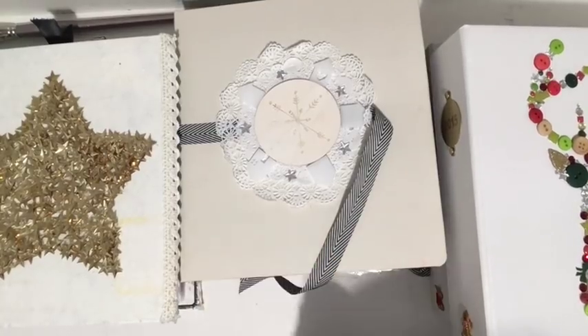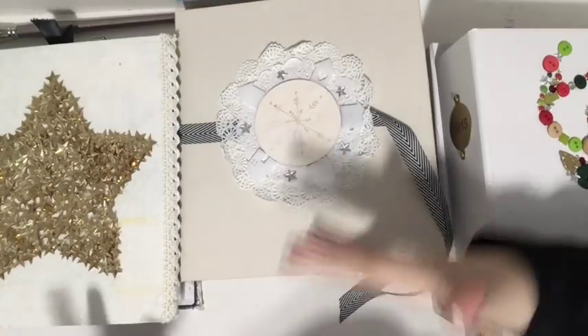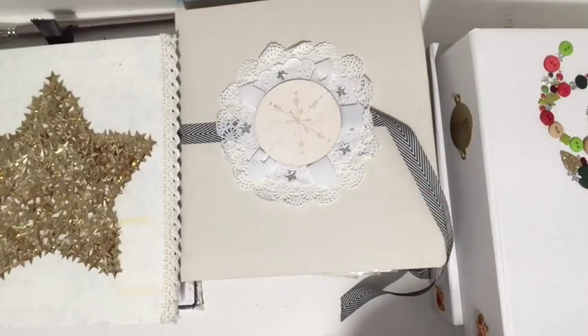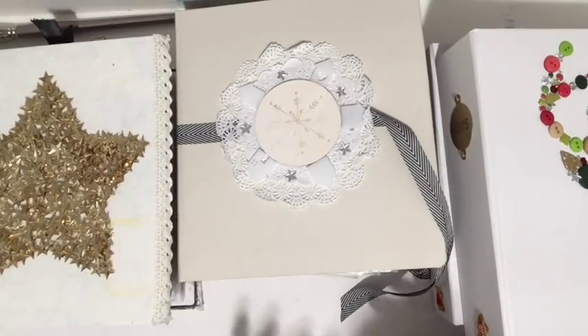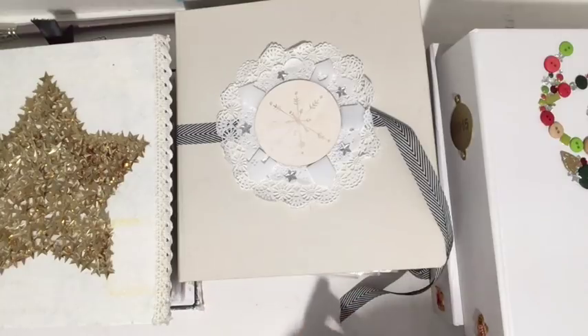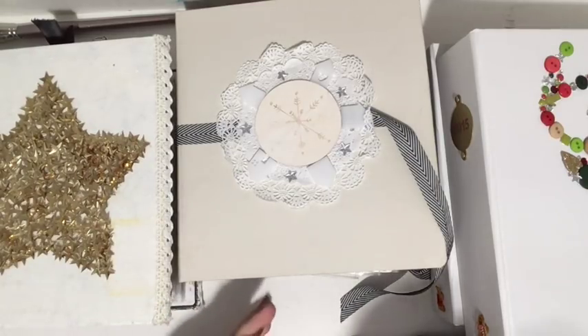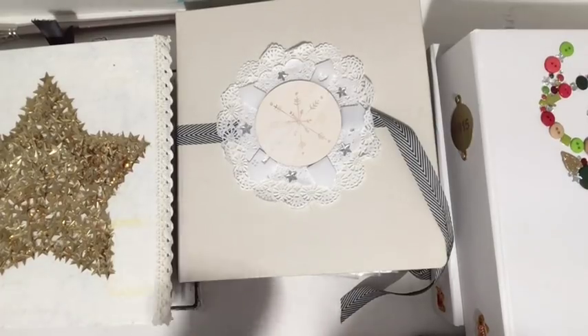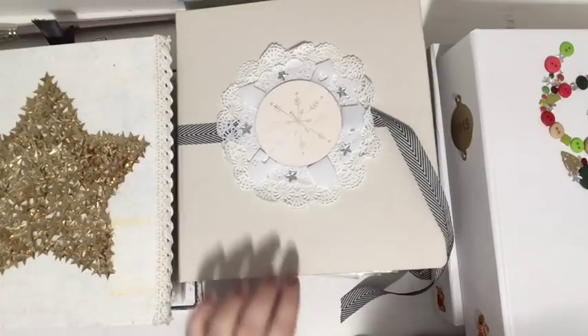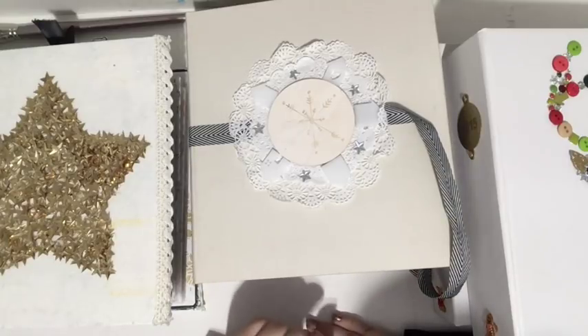Hey everybody, Tori here! I'm really excited — it's that time of year again, it's December Daily. This is my fourth year doing December Daily and my third year of doing daily videos during the month of December. To be honest, I'm a little behind. The last two years I had all the videos prepared beforehand, but this time I was really busy with a craft fair and work.